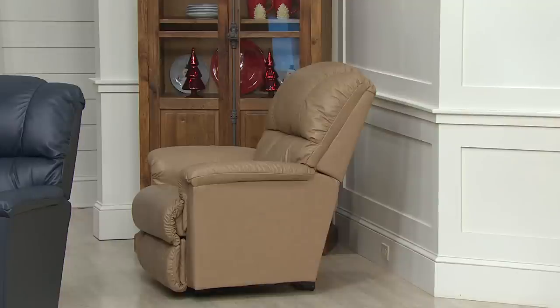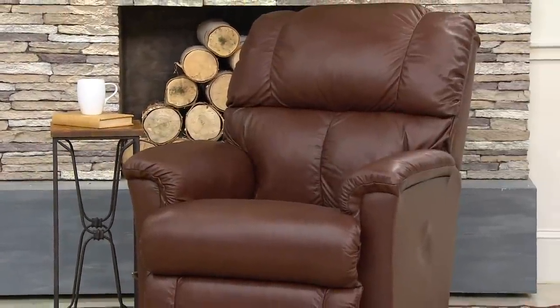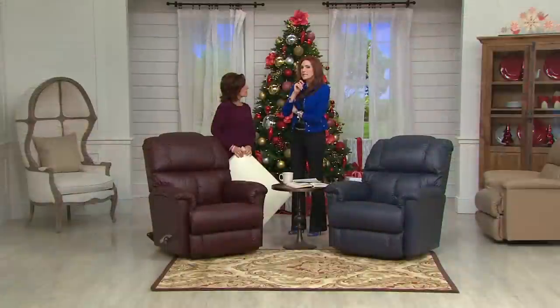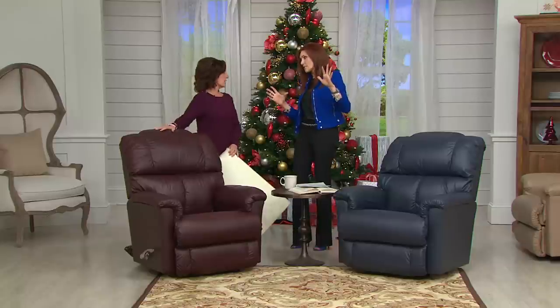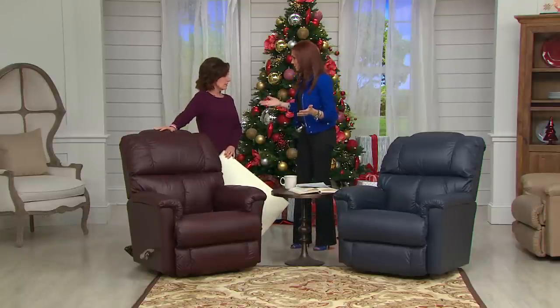We're going to have our resident big boy come sit in this so you can see how easily it hugs. The chestnut is beautiful. One of the things you said to me, Amy, is that when you buy a new car you get the car, but if you want roll-up windows, GPS, and fancy seats, that's all extra. Normally when you shop from Lazy Boy those are extras — but not at QVC.